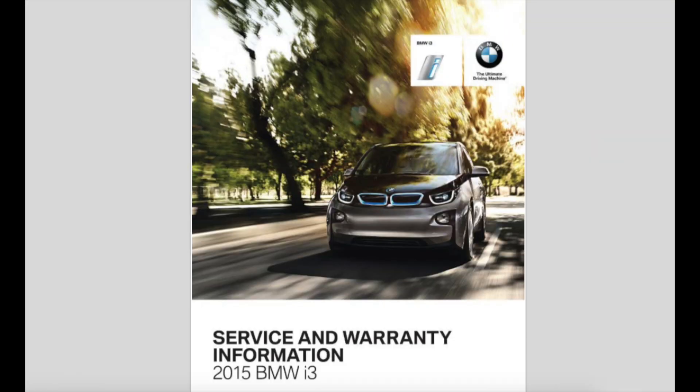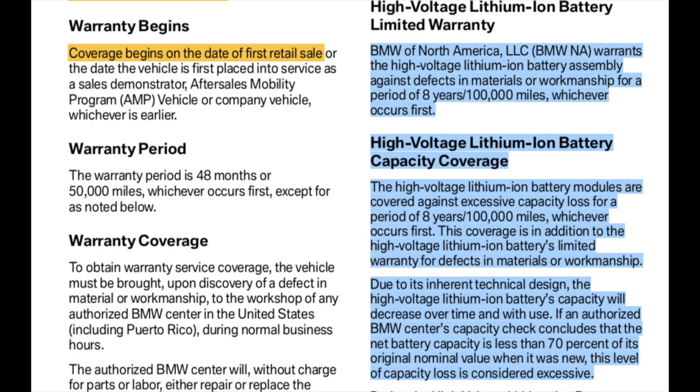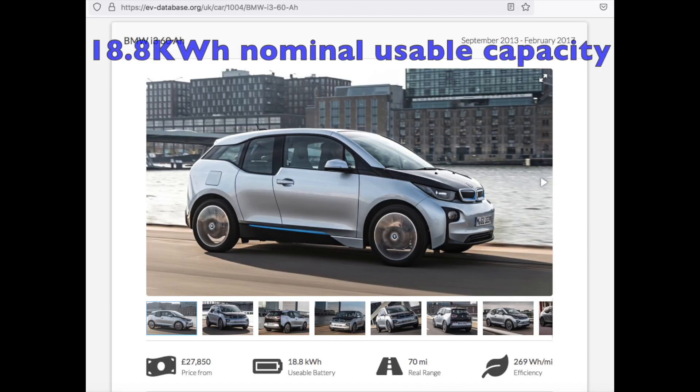I went through the warranty information for the 2015 version since mine went into service around January of 2016. It looks like the coverage begins when it goes into service. The high voltage battery is warranted for 8 years or 100,000 miles, unless you're in a CARB state, where it goes up to 10 years or 150,000 miles.